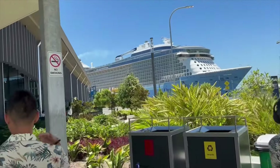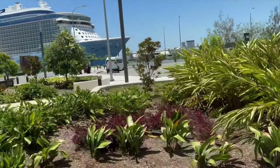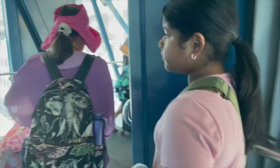We'll be completing the onboarding process. You will need your passports as this will be considered traveling overseas. We've passed border security and I'm now entering the cruise.